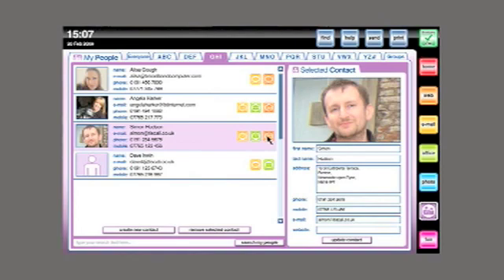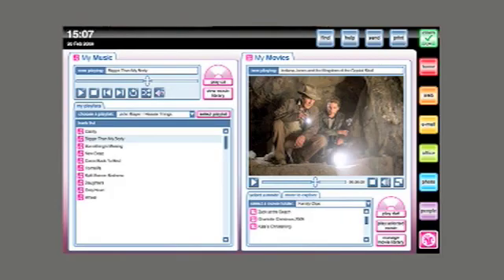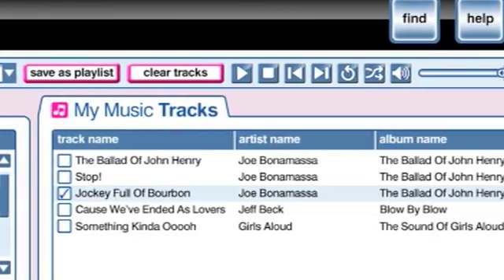Very soon we will also have instant messaging and video conferencing integrated as standard features. There's also a fun button — click on here and Alex gives you the opportunity to play DVDs, CDs and to access downloaded music.